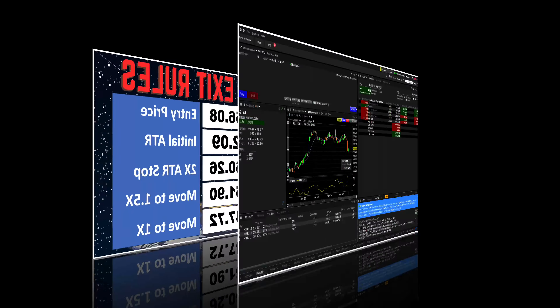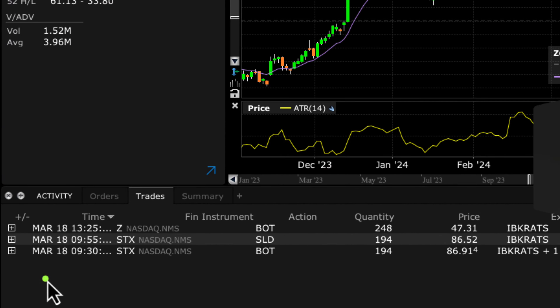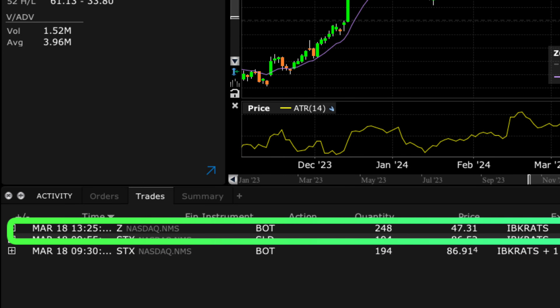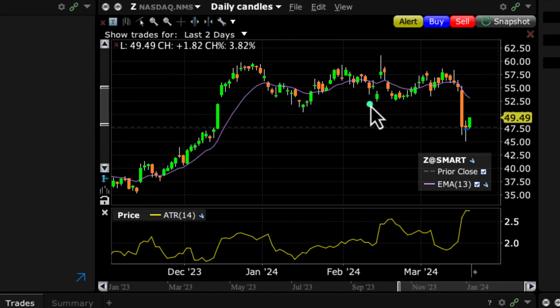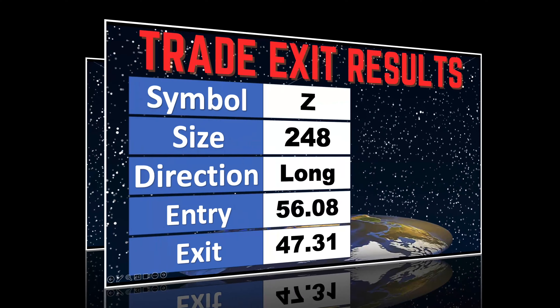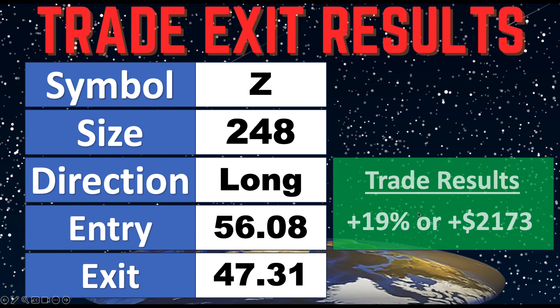Looking at the chart, you can see we got stopped out of this position yesterday at $47.31, so we are officially out and booking a profit. This was again a quick mover as we got this big move on the news. Prices did go a little bit lower before bouncing up higher, but this is where we let our trading stop work for us and get us out of the position when the move is over.